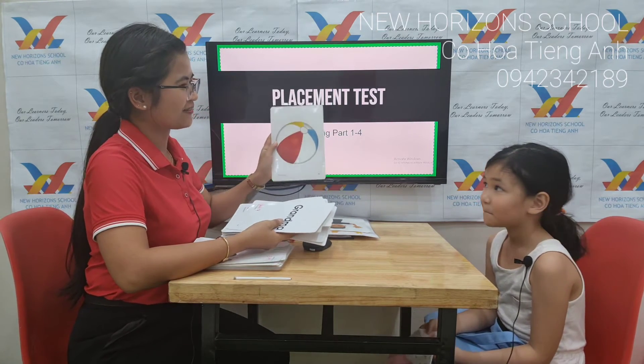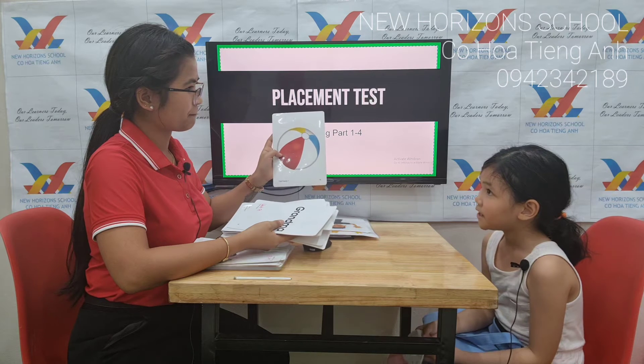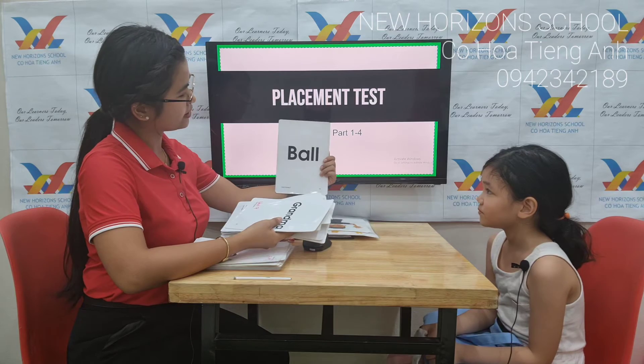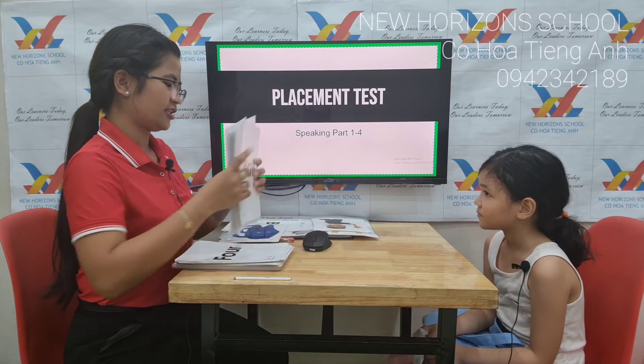Now, how about this? What's this? Ah, this one is a ball. It's a ball. Look. It's a ball. Okay, good.